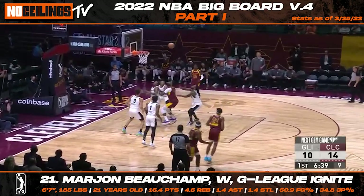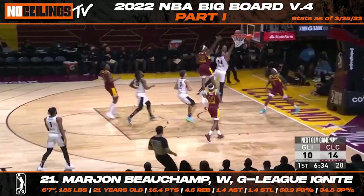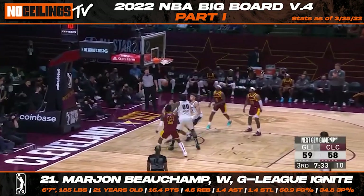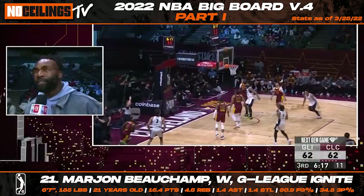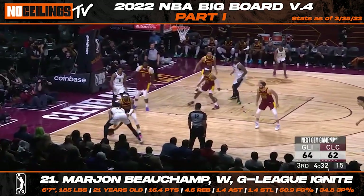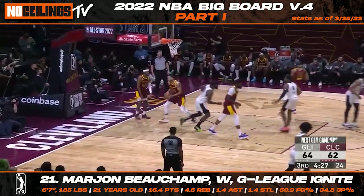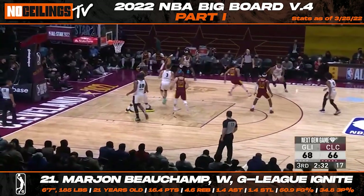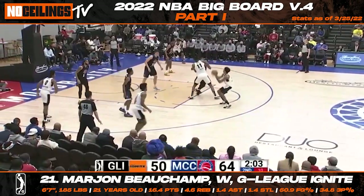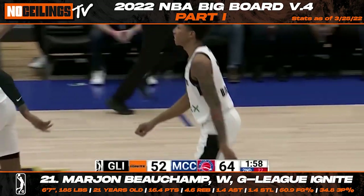Making his way to 21st on our latest big board is G League Ignite wing Marjan Beauchamp. It's been an impressive path to the draft for the 21-year-old, and Beauchamp continued to showcase impressive strides of development throughout the year with the G League Ignite. The outside shot will need to become consistent, but Beauchamp stands out with his energetic playing style and flies all over the court with great determination. He will have plenty of fans in front offices, especially when it comes to potential NBA playoff teams looking for a spark in the rotation.